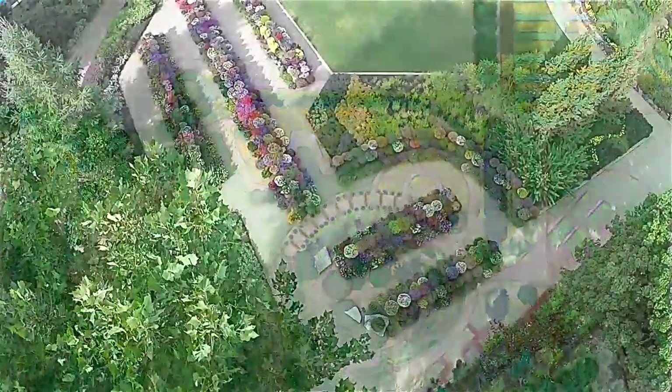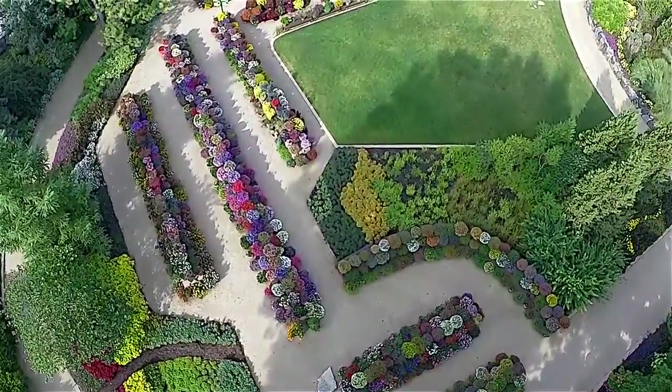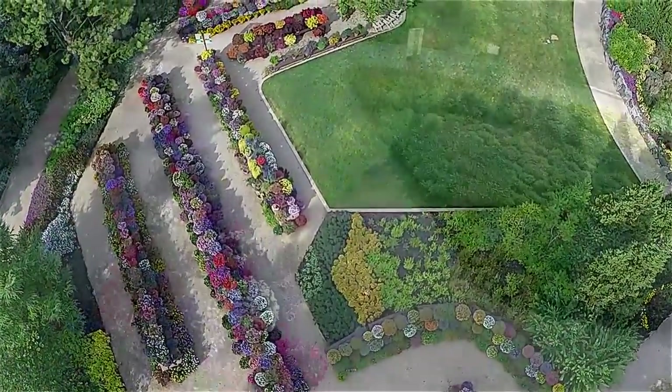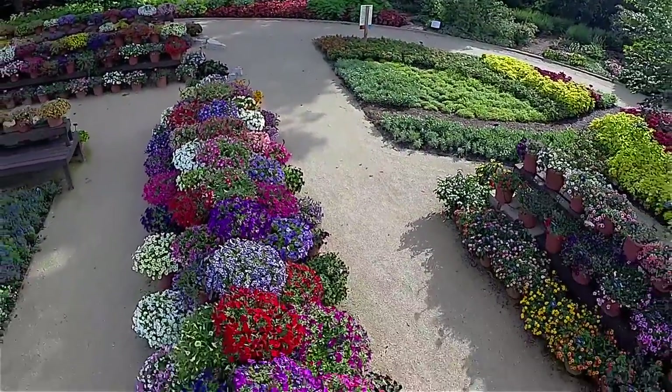In the sun container showcase you can see and compare hundreds of single variety containers for full sun conditions from many of our Ball Seed suppliers. Featured classes include Angelonia, Calibrachoa, Petunia, Lantana, and Verbena.